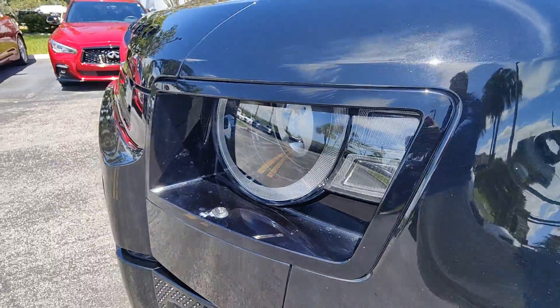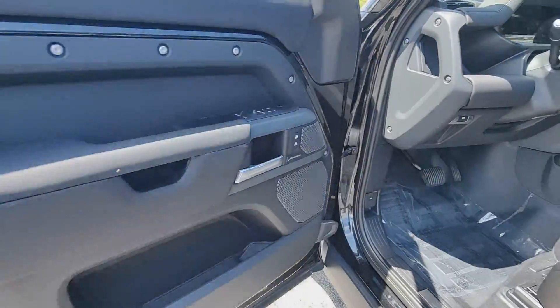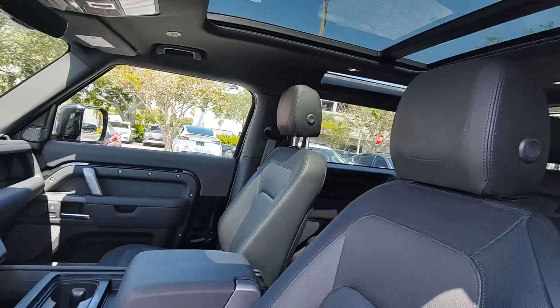Heated steering wheel, Apple CarPlay and/or Android Auto, navigation system, sun/moonroof, keyless entry, lane-keeping assist, power passenger seat, cooled front seats, and satellite radio.